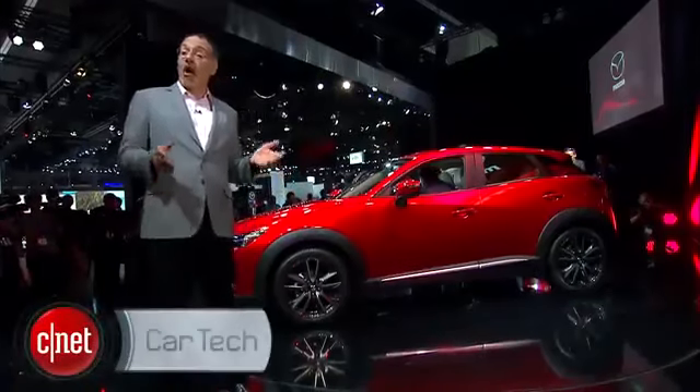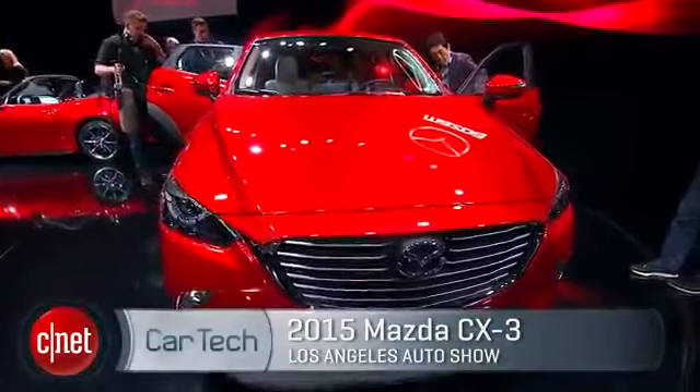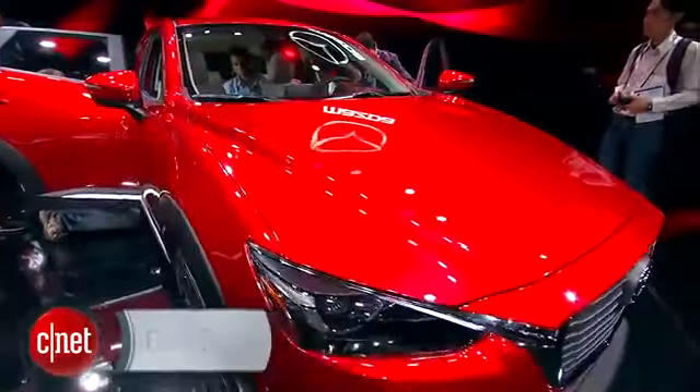In a year when car sales are off on a rocket trip to the moon in the U.S., one of the hottest categories is the compact crossover market. New entry from Mazda — this is theirs. It's the CX-3.